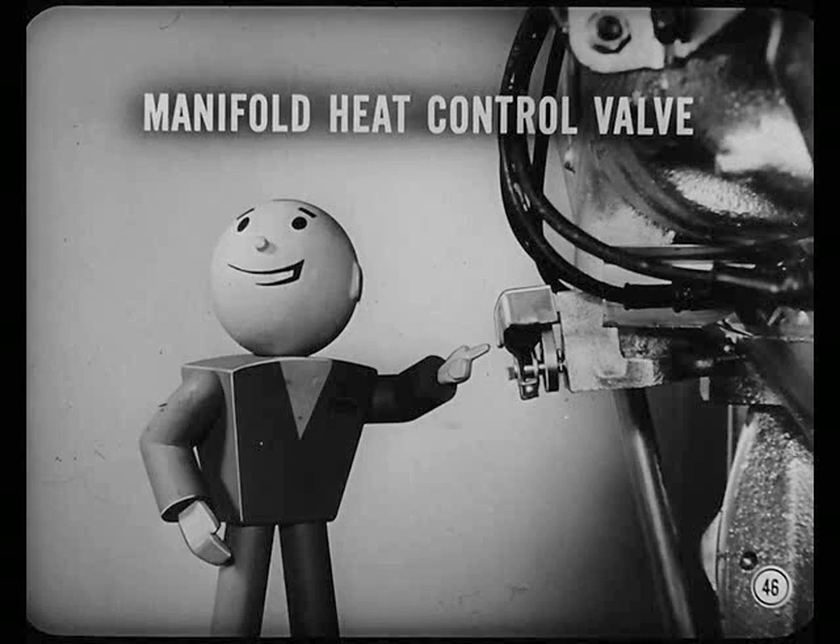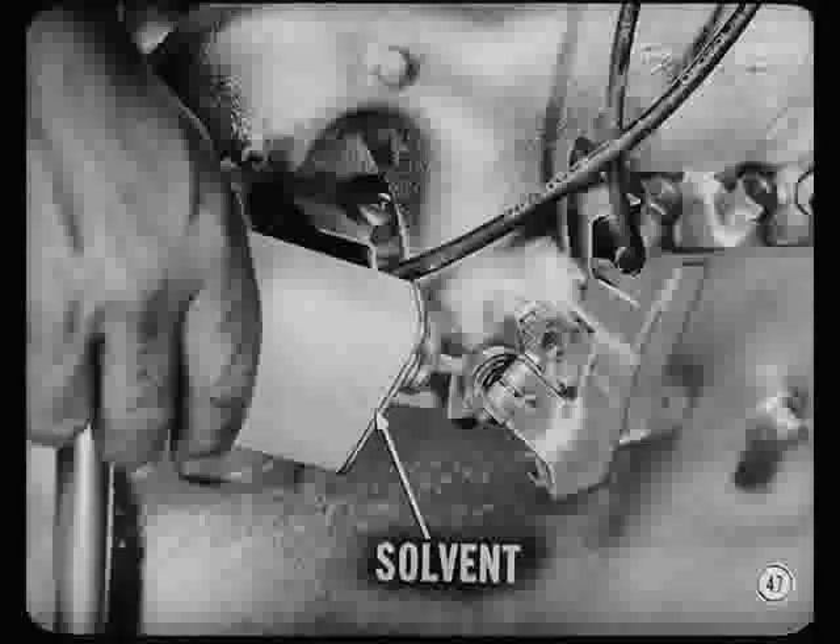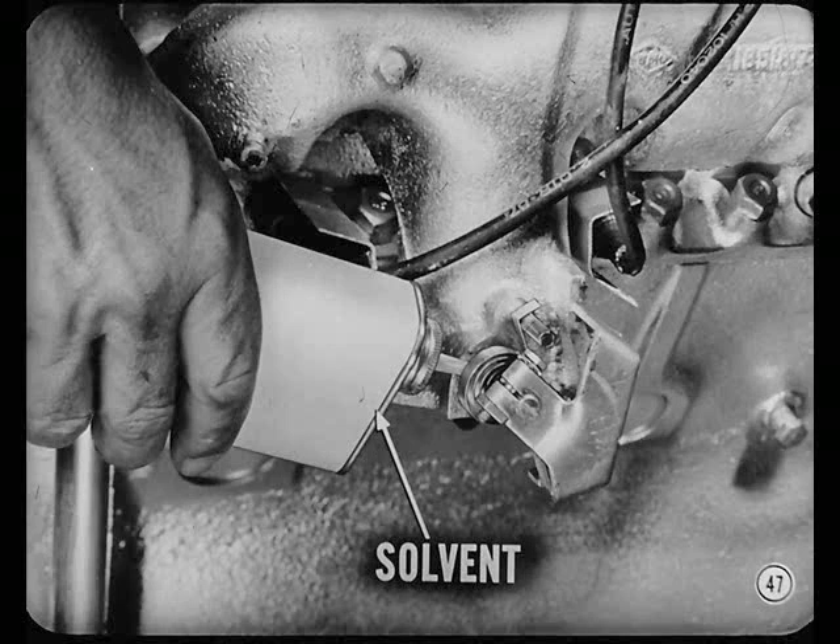Don't forget the manifold heat control valve. Right — we have to make sure that valve is free. If it isn't, performance and economy will suffer. Check heat valve operation each time you lubricate the car or tune up the engine. Use manifold heat control valve solvent on both ends of the shaft if you find it tends to stick. Sounds simple enough. We won't overlook it, Judd.